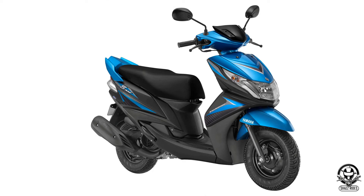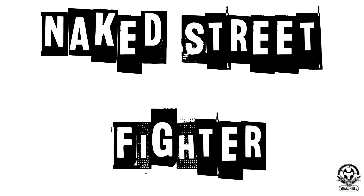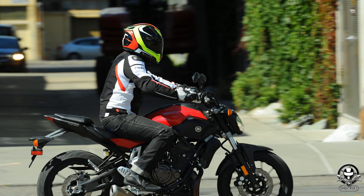You will see the scooters category. Next is Street Fighter. If you want to talk about the riding position, you will get an upright riding position. If you want to talk about fairings and windscreens —